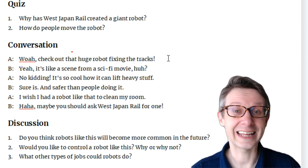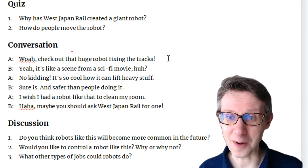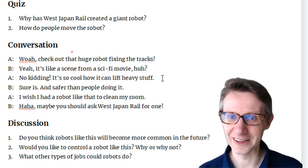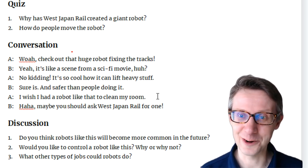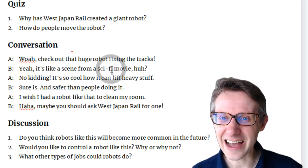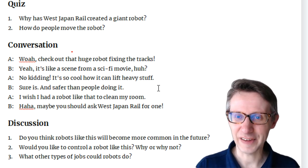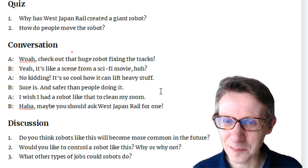Let's try the conversation. Please shadow. Whoa. Check out that huge robot fixing the tracks. Yeah, it's like a scene from a sci-fi movie, huh? No kidding. It's so cool how it can lift heavy stuff. Sure is, and safer than people doing it. I wish I had a robot like that to clean my room. Maybe you should ask West Japan Rail for one. So, sci-fi — in Japan we say SF, but no, it's sci-fi, science fiction. No kidding means you are not joking.